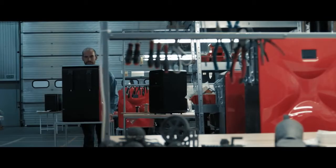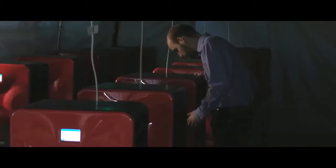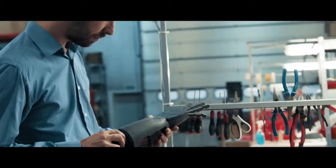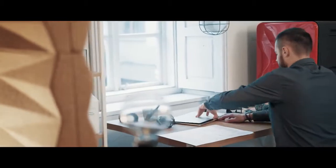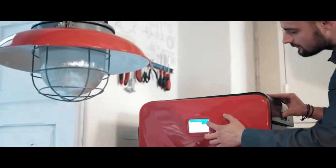In 2014, Sinterit introduced Lisa — the first and most affordable desktop 3D printer of all time. It started a completely new era where SLS was finally available to a full range of industries.